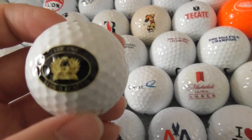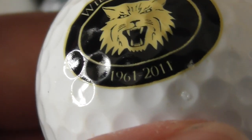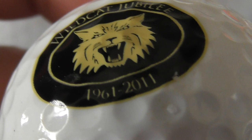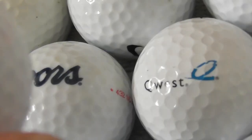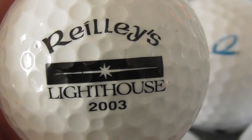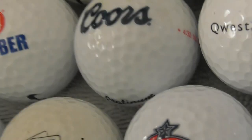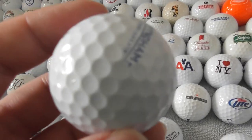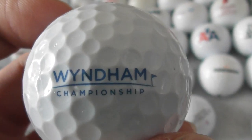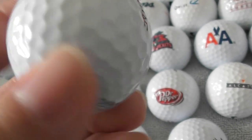Just three balls to go in this collection. Wildcat Jubilee, 1961 to 2011. Next: Riley's Lighthouse, 2003. And the last one in this collection I've bought off somebody — Windham Championship. Where's Windham? That's a good condition ball.